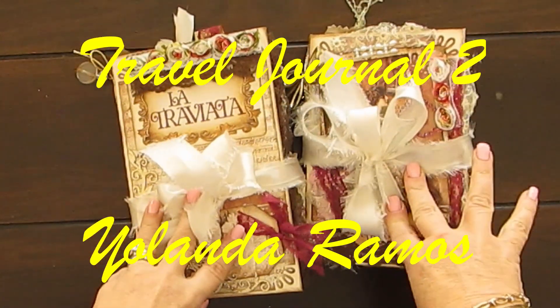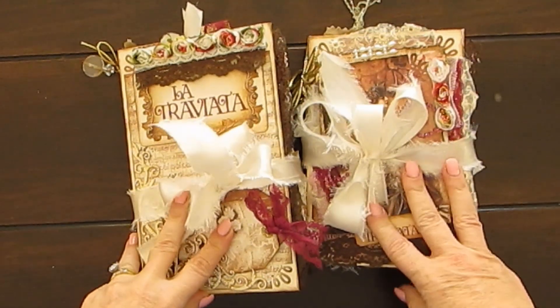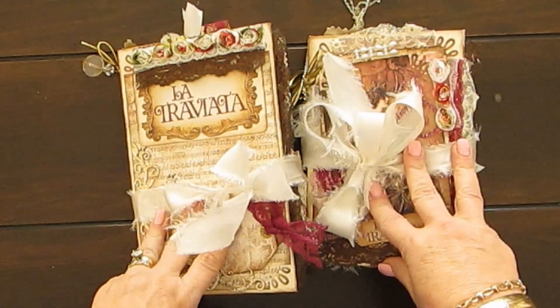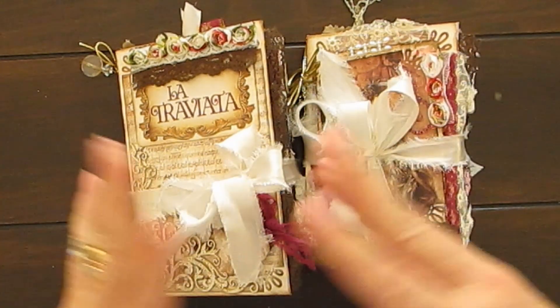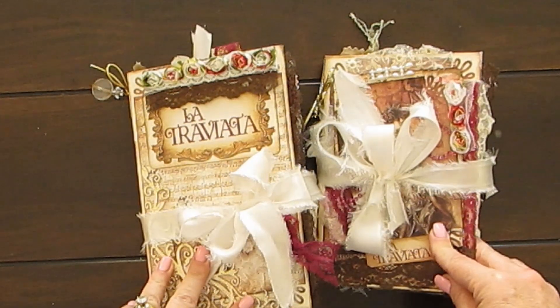Hi everyone, it's Yolanda and welcome back to my channel. It's been a while since I've recorded a video. I've been sick and life interrupts, but now it's hopefully moving forward.